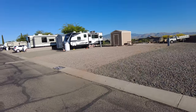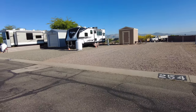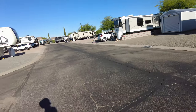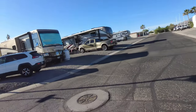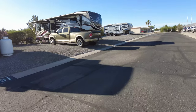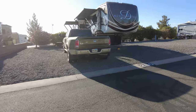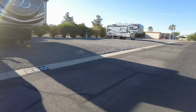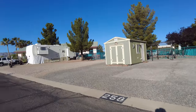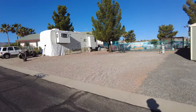This area of the park is for owner lots, where people have purchased their lots that they can come back to or live full time in. This is actually the area where we are staying. The owners can also rent their lots out if they wish to do so.